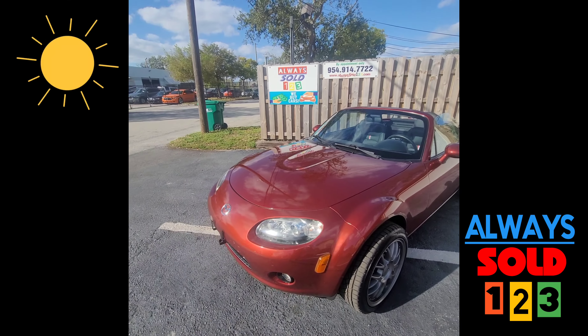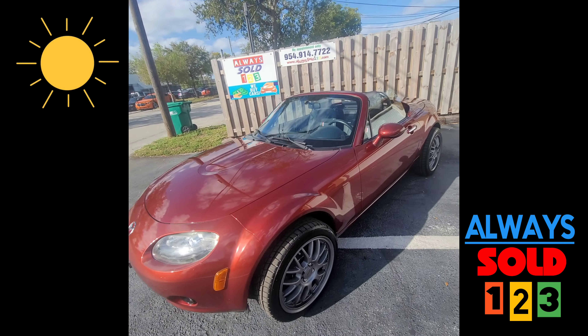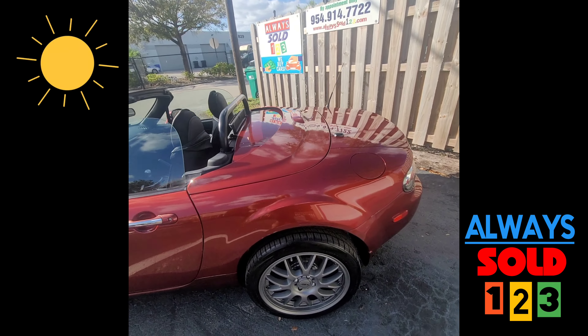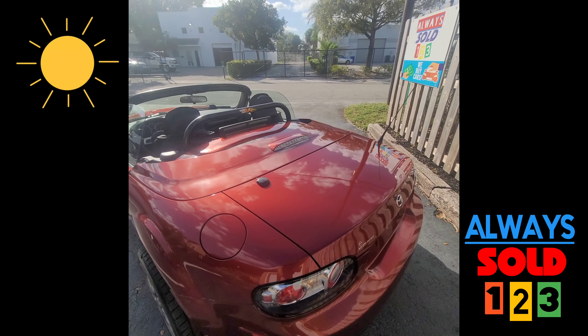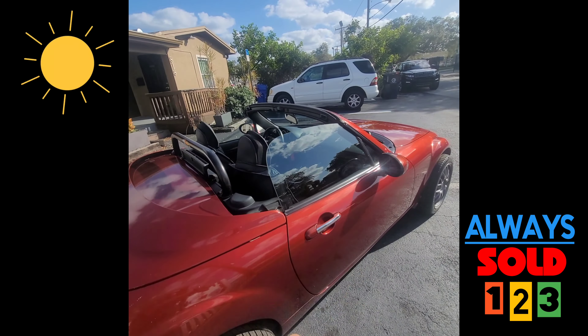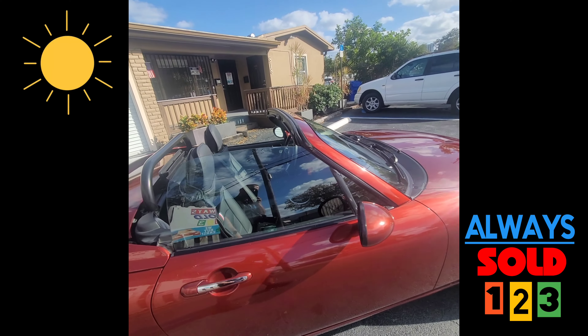Hey, this is Mark from Always Auto. Quick small video walk-around for this 2008 Mazda Miata. Take a look — nice Target wheels, six-speed manual, burgundy color, amazing cold AC, short shift.